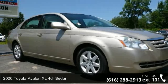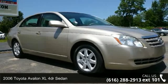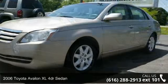Check out this 2006 Toyota Avalon. This may be the set of wheels you've been looking for.